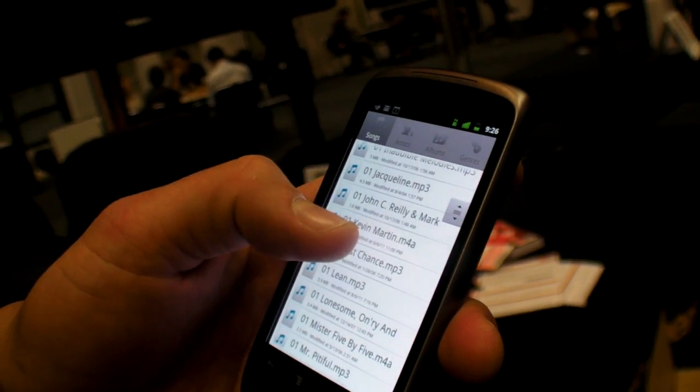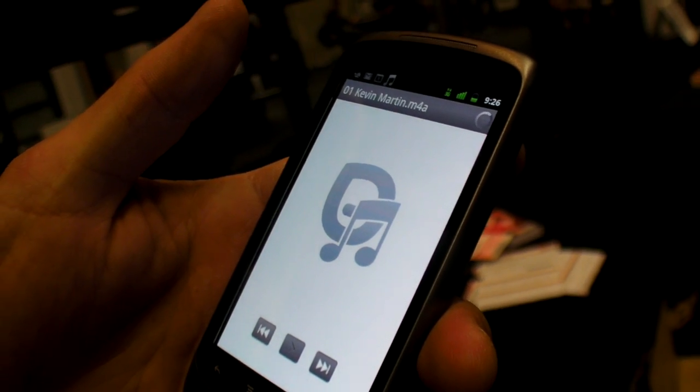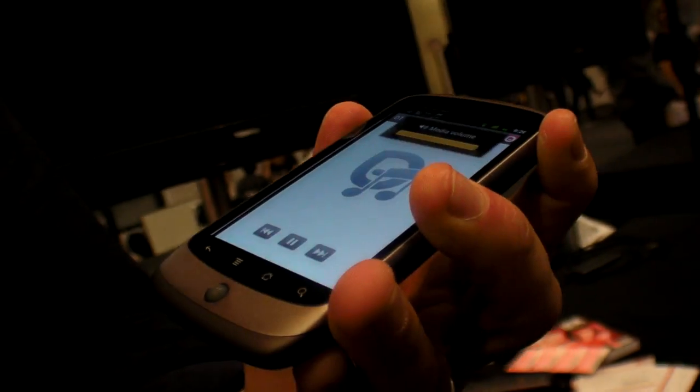Even though we're here in Berlin, Germany, I can still stream all the music that I have. And I'm not just limited to the 16 gigabytes or whatever that's on this device. So this is now streaming.